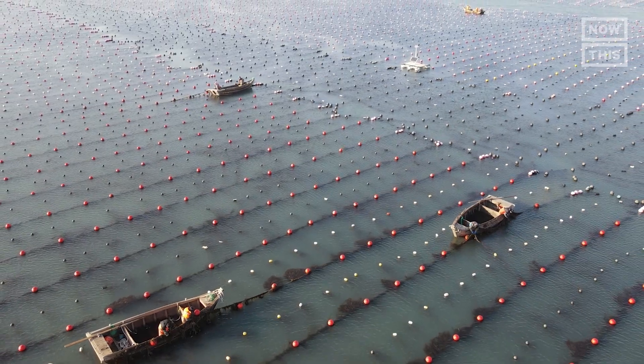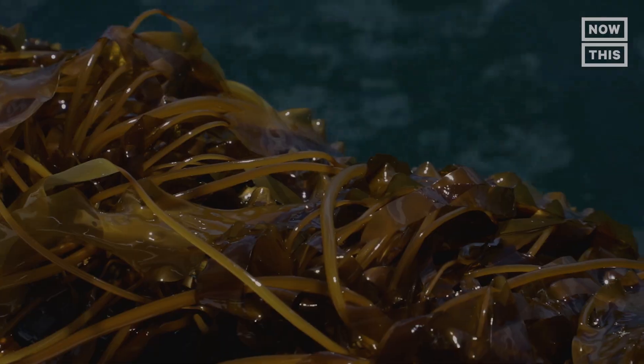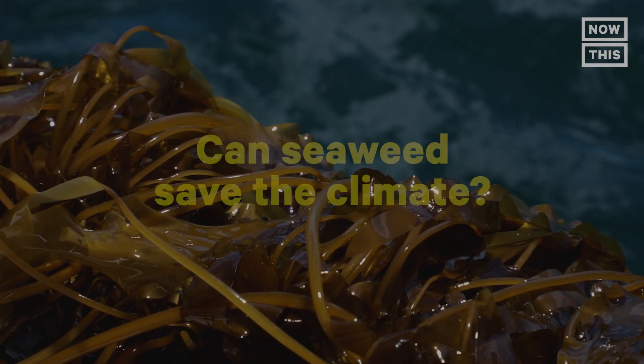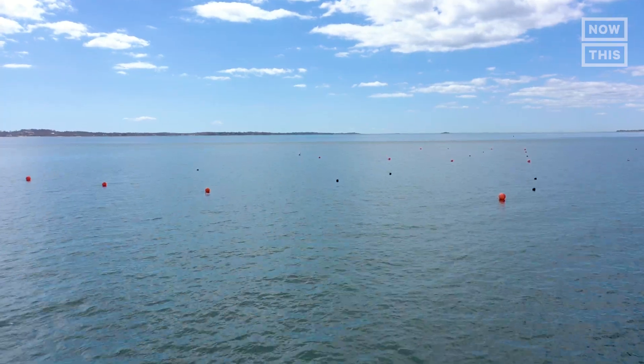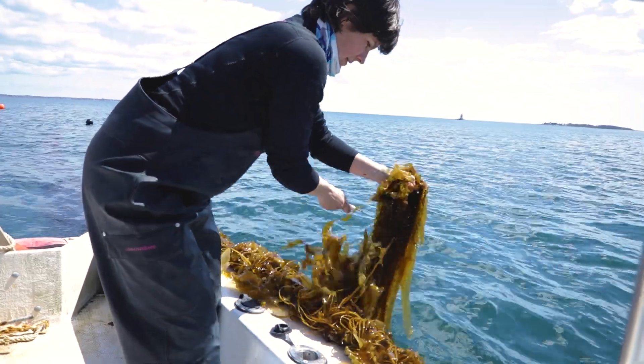While already popular in Asia, the seaweed farming industry in the U.S. is in its infancy and could boom in the next decade to meet the demand of carbon offsetting. Can seaweed save the climate? To find out, I've come to Stonington Kelp Company off the coast of Connecticut to learn how one woman has launched her seaweed farming business and what the future of seaweed aquaculture could look like. I'm Lucy Vigors and this is One Small Step.